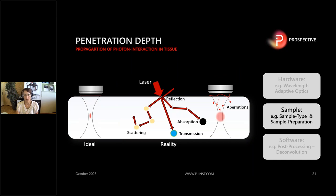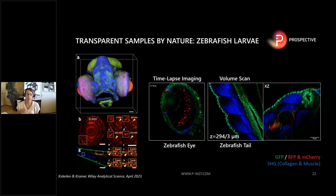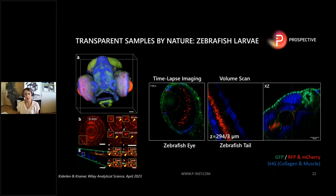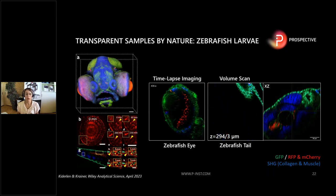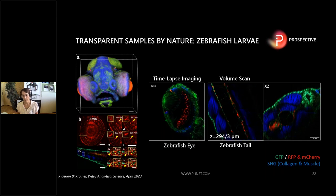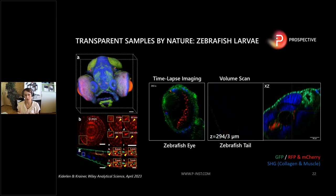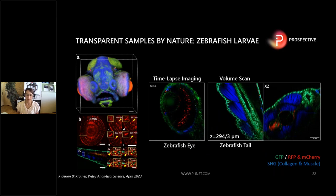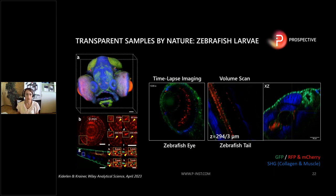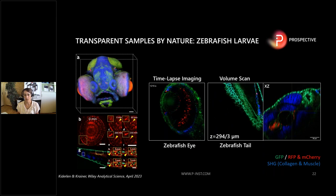You can also optimize on the sample side. One thing you can do is choose the right sample. Here you can see zebrafish larvae, which are transparent by nature until a certain day, allowing deep tissue in vivo imaging. In this case, the zebrafish larvae were expressing fluorophores — GFP, RFP, and M-Cherry — and we also collected the label-free SHG signal. If you have the opportunity to choose the right sample, you can penetrate very deep without any further optimization.